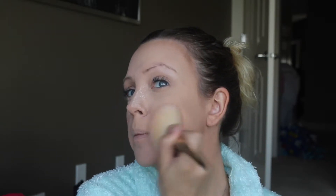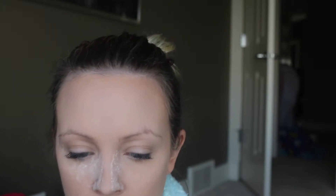I'm using the Cover Girl Outlast and just pushing it in here. I don't want to be too matte but I definitely get oily. I find if I put powders on top of it, they look nicer.